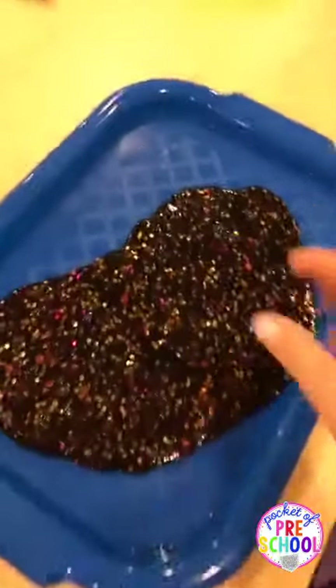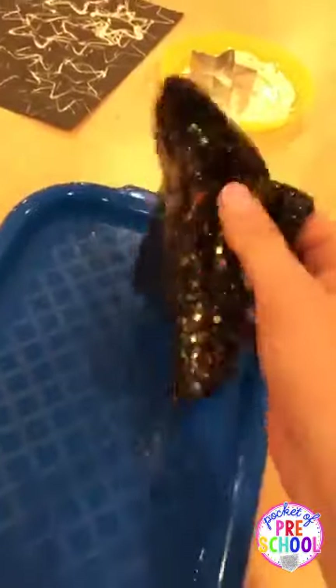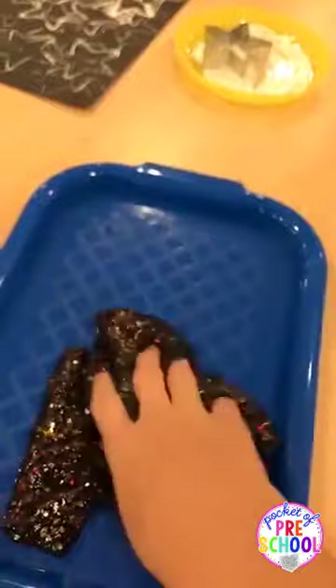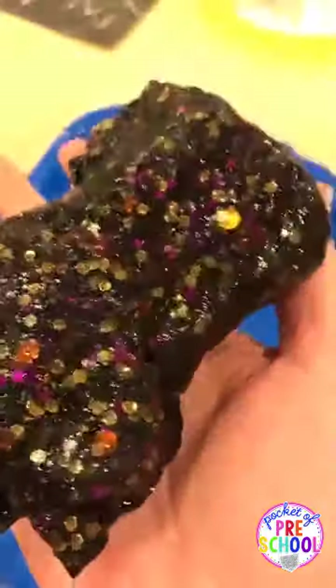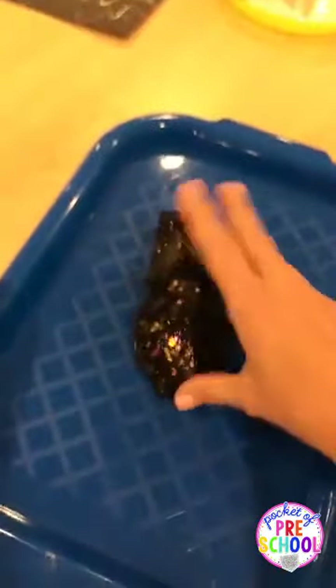I made some space goop. I use food coloring and just made some goop — I use Elmer's clear glue and liquid starch. I added lots of sparkle, and these are just sequins I found at Target in the Halloween section.